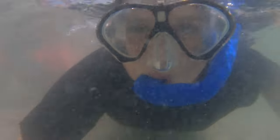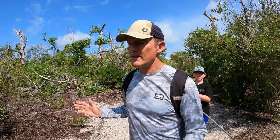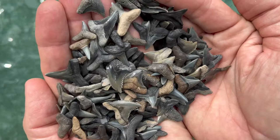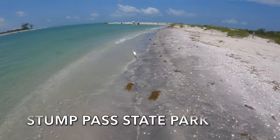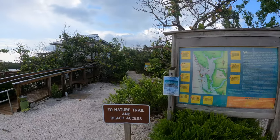Thousands of teeth! There are a lot of places on the Gulf Coast of Florida where you can find fossil shark's teeth — where you can actually sift for fossil shark's teeth along the shoreline. One of the places that I like is Stump Pass State Park.